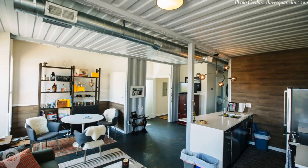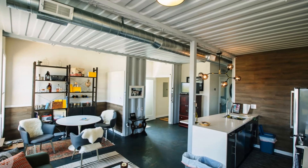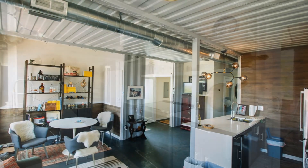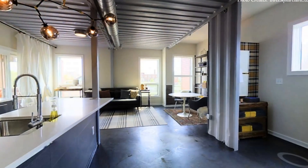Next to the lounge area is a small dining space that can fit a sizable dining table for two or more depending on the configuration. The dining space sits next to a big glass window for maximum daylighting.